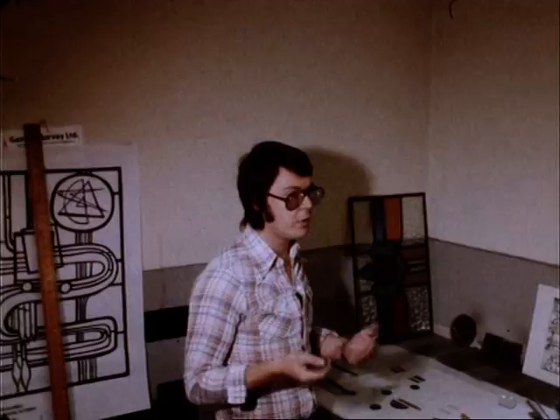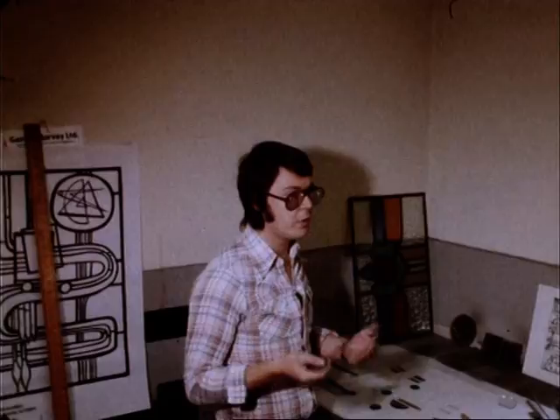Some people might have a natural ability to cut glass and others might have a natural ability to paint the glass. Well, with this process, there are so many facets of it that, unlike painting — if you can paint, you can paint, but if you can't, it's a hell of a job. But with this, you can find an outlet one way or another.